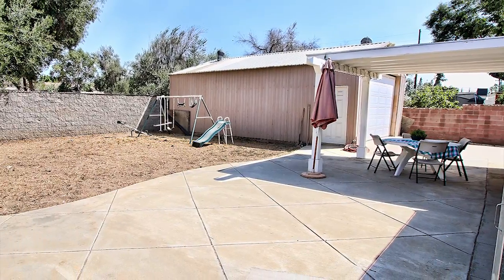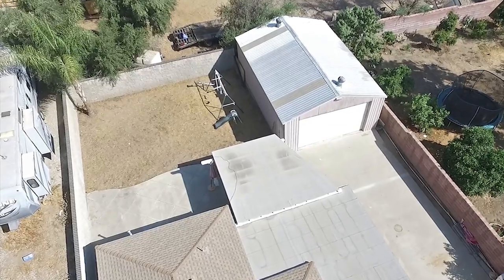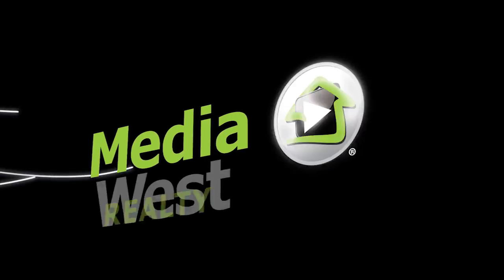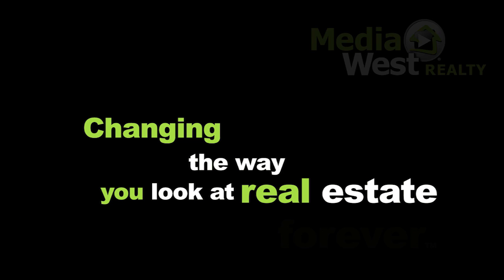Out back is a covered patio, large garage great for RV parking, and backyard. Media West Realty, changing the way you look at real estate forever.